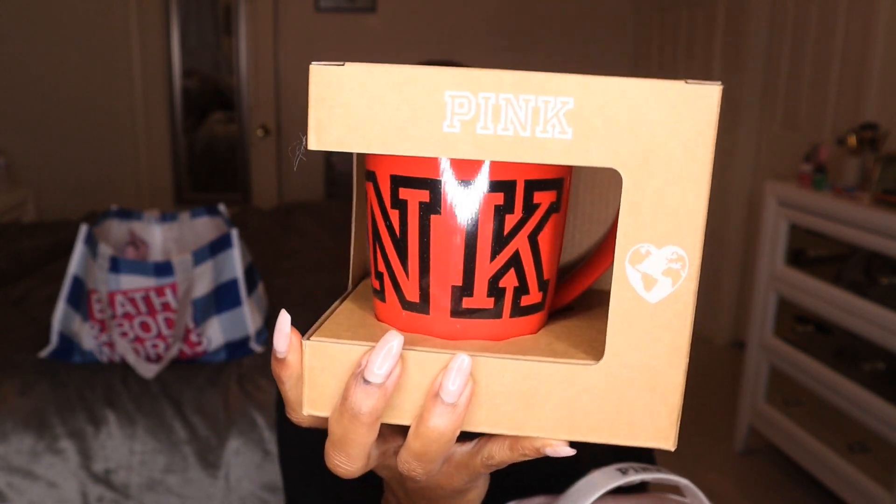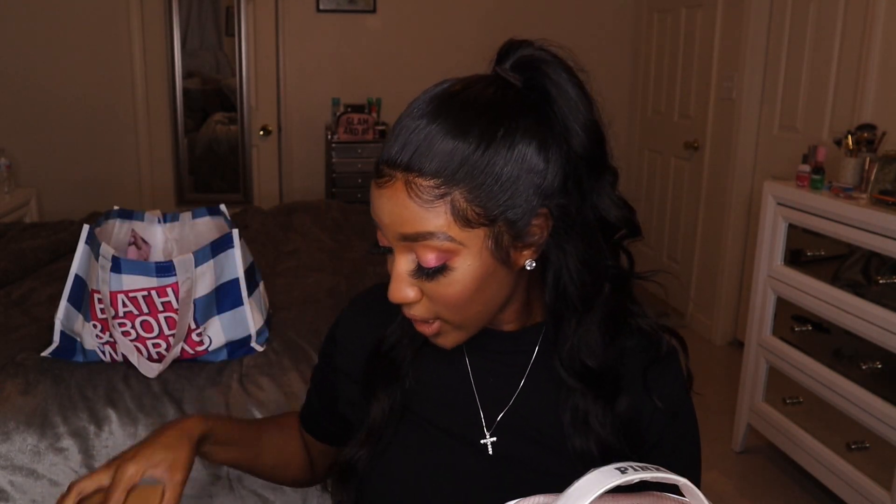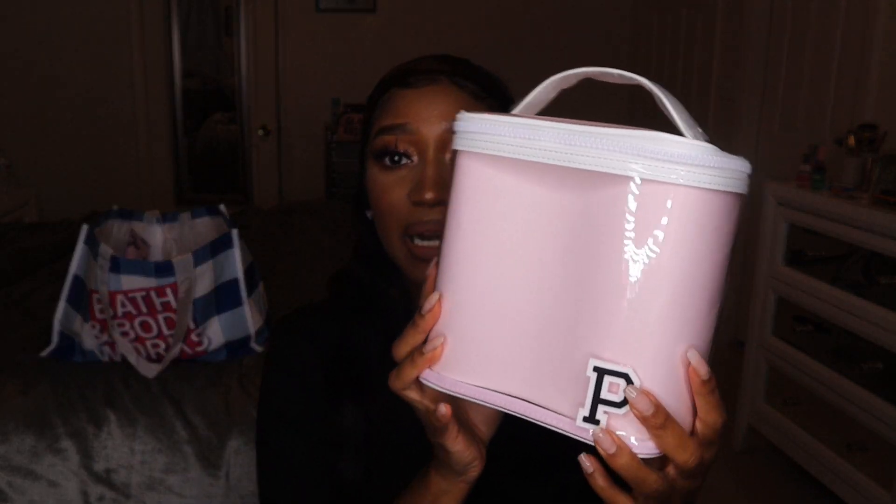The next thing I picked up was this mug from Pink. I'm a heavy coffee drinker — I drink coffee literally every day — so another mug wouldn't hurt. I got a red one just because it's almost Christmas and I want to be festive. The last non-body-care item is this Pink all-in-one bag. It's a nice little tote — see-through, so you can see everything inside. I felt this would be really cute as a toiletry bag or even a makeup bag.